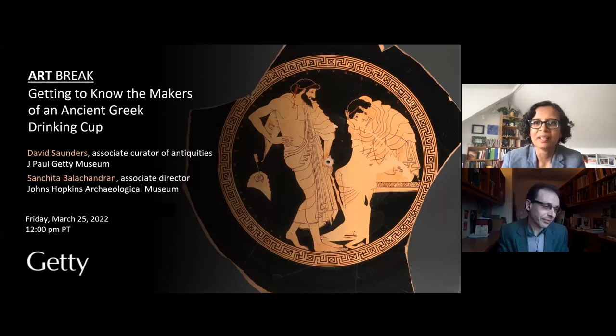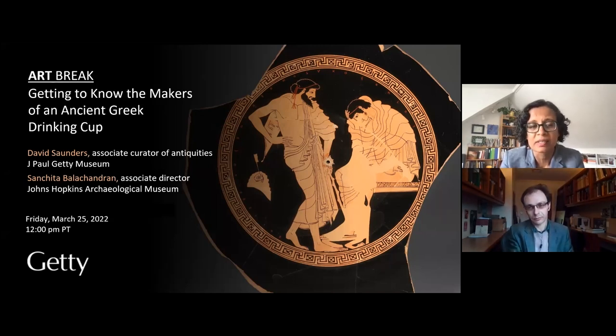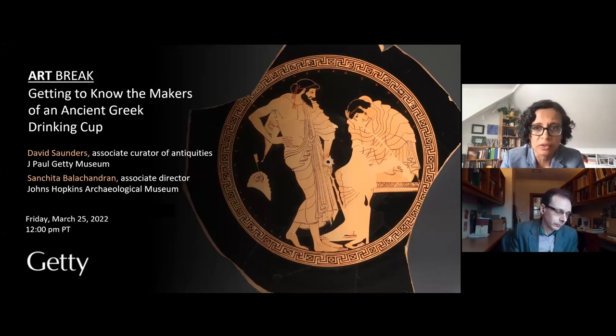Hi everyone, my name is Sanchita Balachandran. As a settler on this land, my own land acknowledgement is a work in progress as I try to learn the histories of dispossession and ongoing violence experienced by Indigenous peoples. I want to acknowledge the long histories, ongoing presence and futures of Indigenous peoples in the place now called Baltimore — homeland of the Susquehannock people and a place of gathering and stewardship for the Piscataway, the Akahannock, the Nanticoke, the Lumbee and the Cherokee peoples. I also acknowledge my virtual presence on Gabrielino Tongva land.